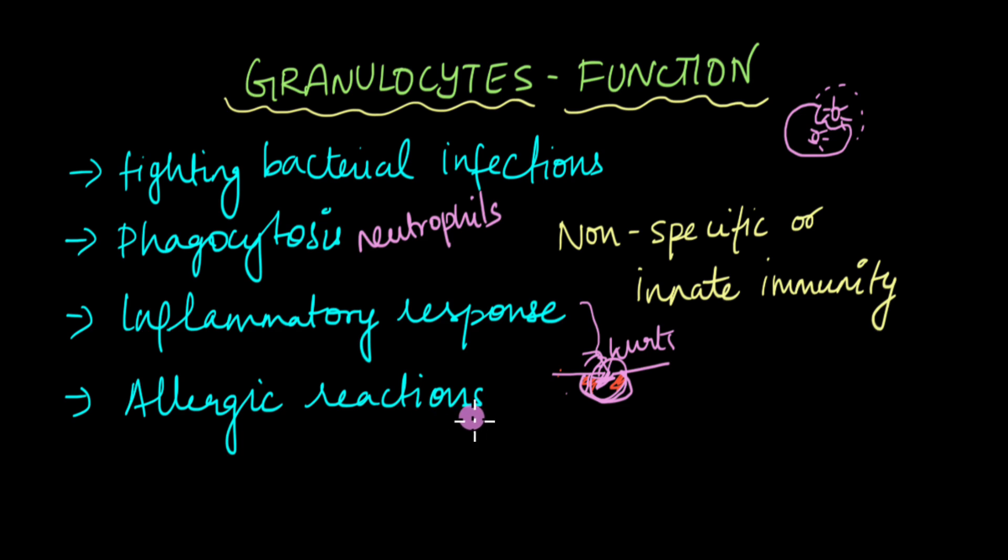Granulocytes are also involved in allergic reactions. Histamine, which is released by granulocytes, is mainly involved in the allergic reaction. For example, if you're allergic to peanuts, when you eat peanuts your throat closes up, you start sweating, coughing, and your eyes start watering — all those reactions are mediated by histamine. These are the functions of granulocytes.